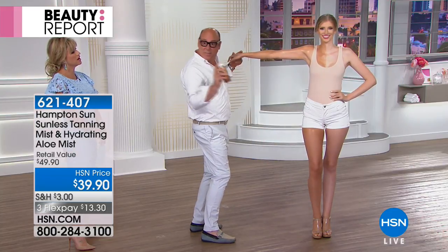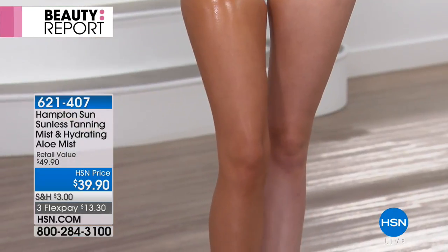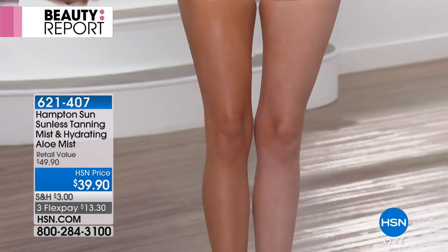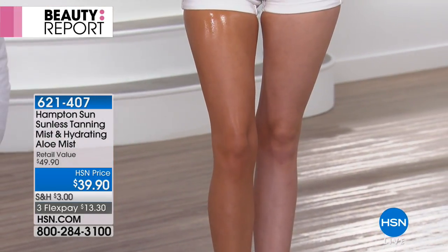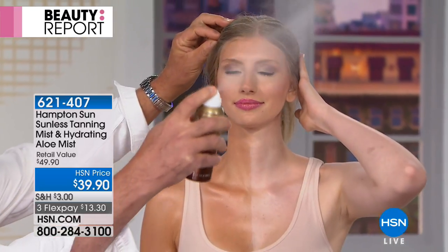It smells so good — that's the privet bloom scent. Don't worry about your white linens, bedding, or sheets. You can spray in full confidence, face and body, with no-rub application. We're going to spray Haley's face — pull the hair back, close your eyes and mouth, hold it 10 to 12 inches away, and spray in a circular motion. That's it!